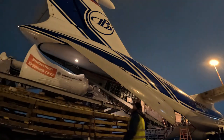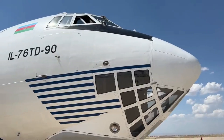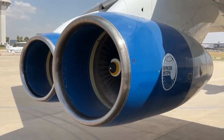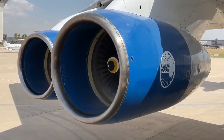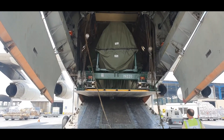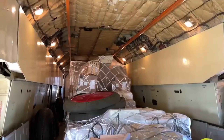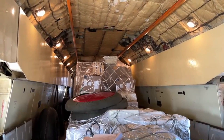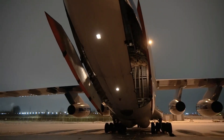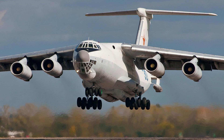As a military transport aircraft, the IL-76's key advantage is its ability to carry large amounts of vehicles, personnel, and cargo. Apart from military purposes, the IL-76 is also frequently used for humanitarian missions and is the main choice for delivering humanitarian aid to areas affected by natural disasters.